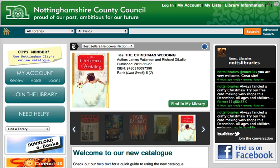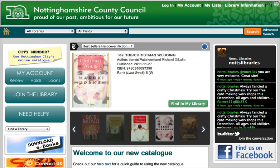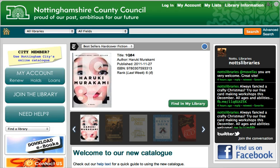To get around, you can either use the buttons on the left or the navigation in the right hand side of the header. To get back to this front page at any time, just click on the house.